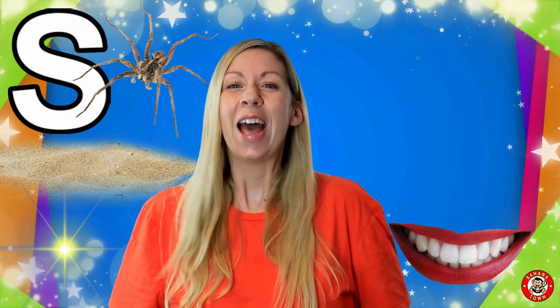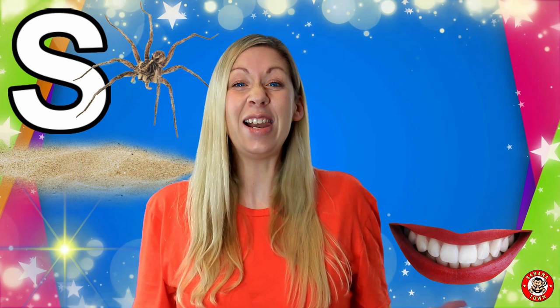S is for Smile. Smiling is a great way to meet new friends. I love it when somebody walks past and smiles at me because it means they're happy.